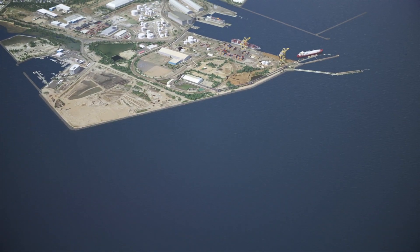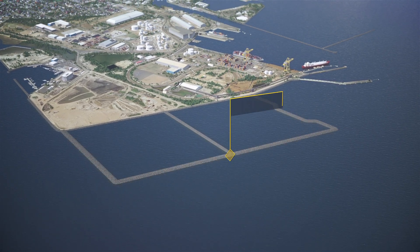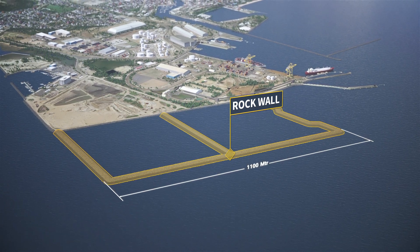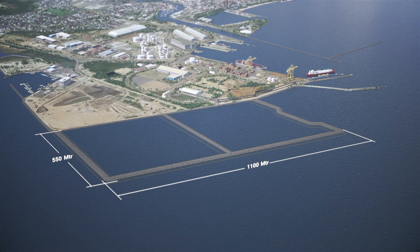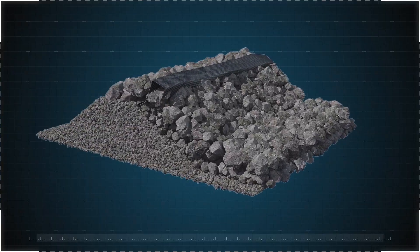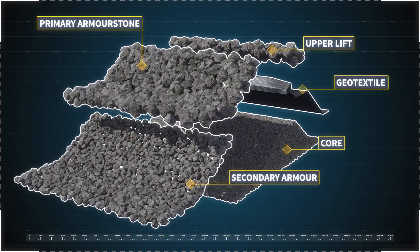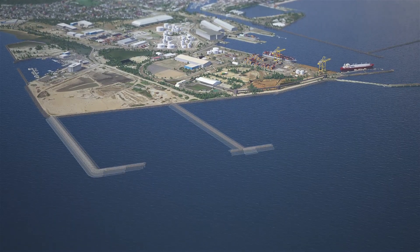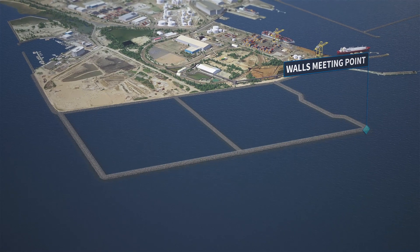Before the channel widening can begin, an external rock wall needs to be constructed for the creation of the Port Reclamation Area. The newly constructed rock wall will be 1,100 metres in length and approximately 550 metres wide, consisting of three different types of rock layering and a geotextile material. The installation process for the rock wall was chosen as the safest and most efficient option, concluding when the northern and eastern walls meet.